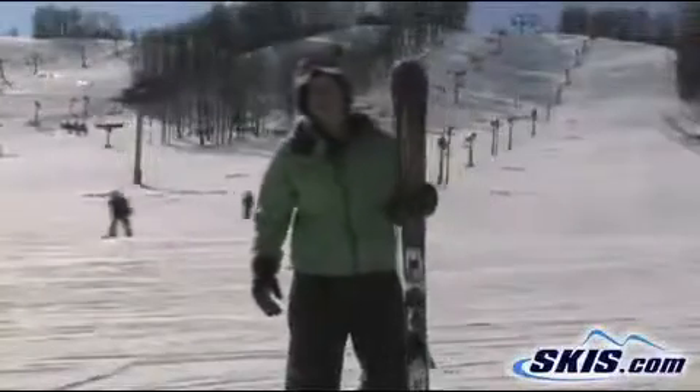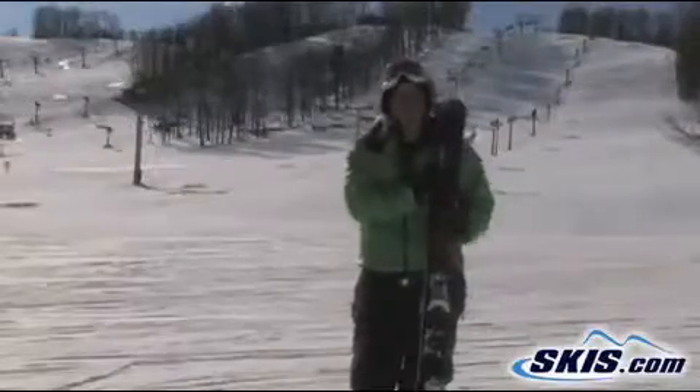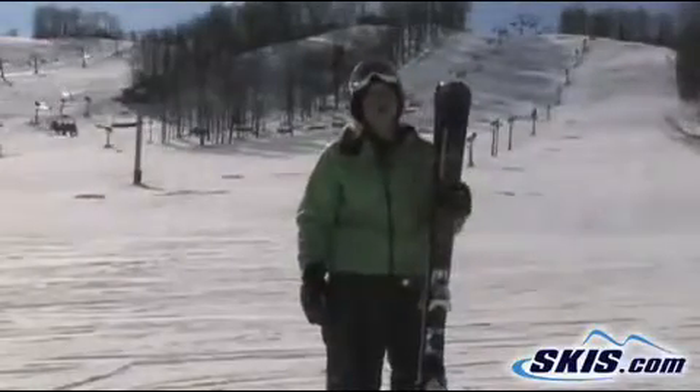Hi, I'm Emily. I just got off the Nordica Mint. It was a great ski for a women's intermediate skier — very smooth edge to edge, but also had great edge hold.